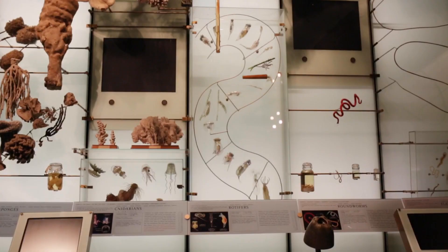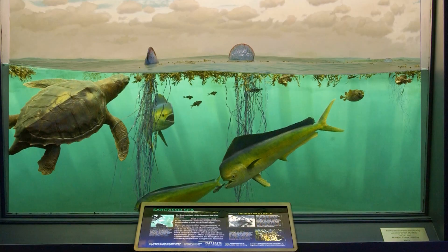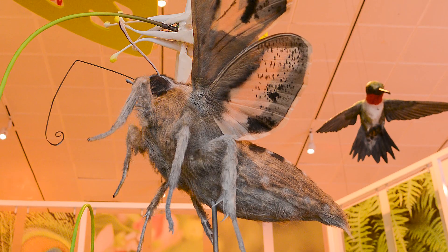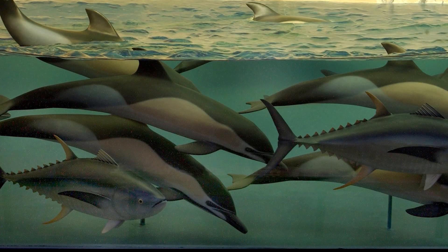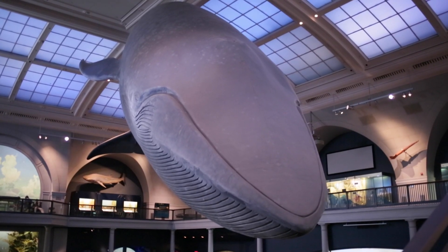It took one man decades to make more than a thousand of those models for us. I think that models do something that you can't actually do in the natural world, which is you can have an animal hold still for a moment so that you have a different kind of encounter.